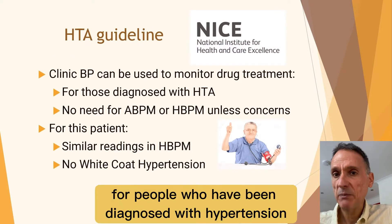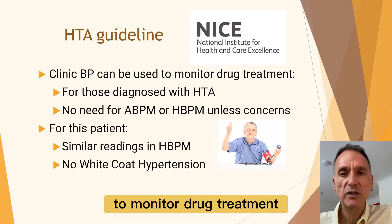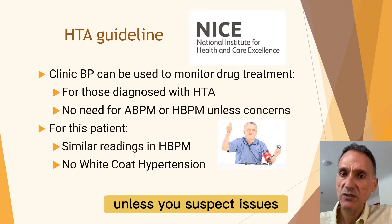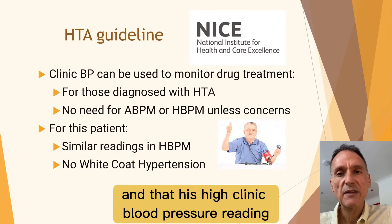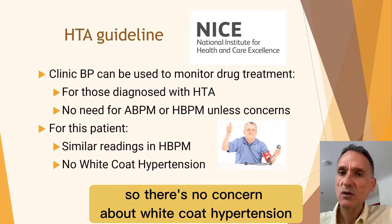NICE says that for people who have been diagnosed with hypertension we can use clinic blood pressure measurements to monitor drug treatment, so there's no need for ambulatory or home blood pressure monitors unless you suspect issues. For the purpose of this case we will say that his high clinic blood pressure reading is consistent with his home monitor readings, so there's no concern about white coat hypertension.